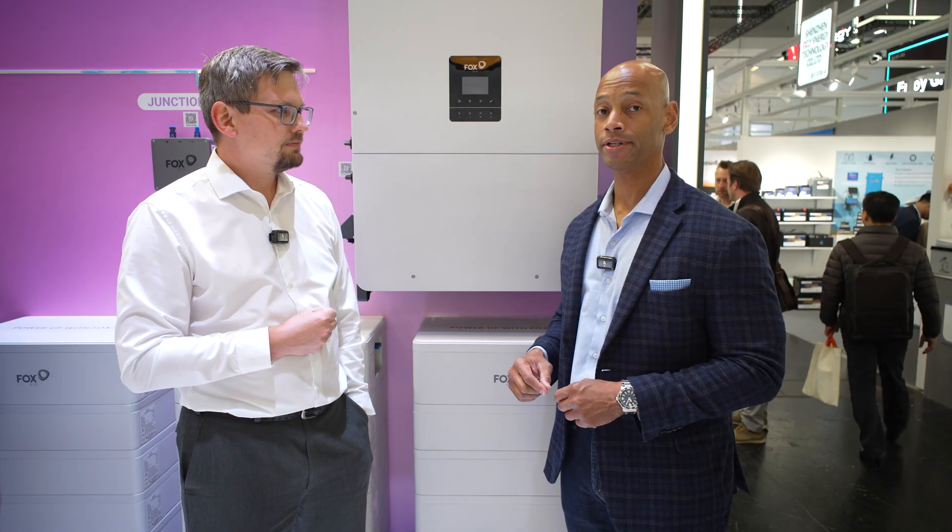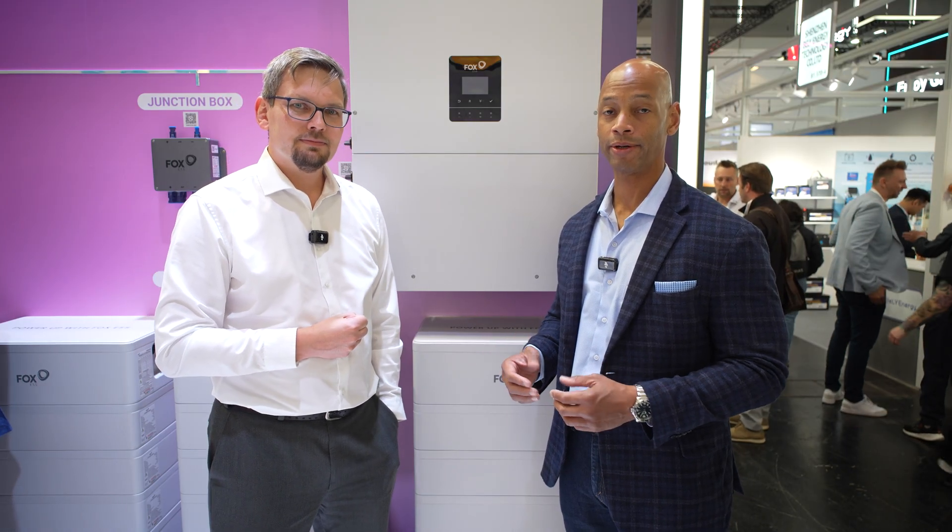The reason that you see companies like Fox establishing and doing business in Europe first is because the European storage market is about five to ten years ahead of where we are in the US. In the US, we've kind of been spoiled with a good one-for-one net metering program in a lot of the country, so a lot of people that have gone solar haven't really had to install battery storage. But as those net metering programs or feed-in tariffs are reduced or eliminated, pretty much everything is going to go towards battery storage.